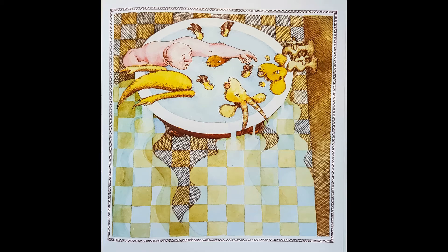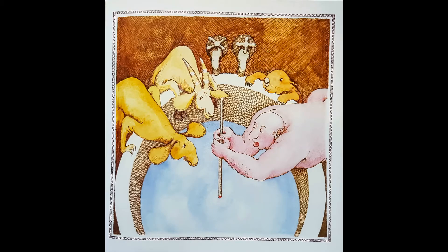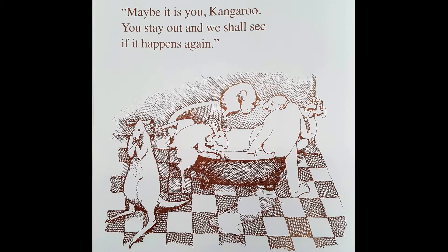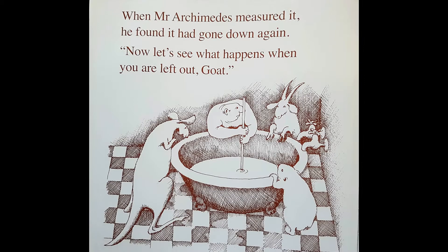It's making a mess on the floor again every time they have a bath. But when Mr. Archimedes measured it again, he found the water had gone down. It was up to the red line and now there's less water. Somebody must be doing this, he shouted. Where is it gone? Maybe it's you, kangaroo. You stay out and we'll see if it happens again. So wombat, goat and Mr. Archimedes got in and the water rose. When Mr. Archimedes measured it, he found it had gone down again.